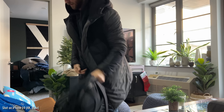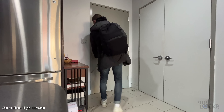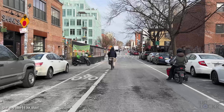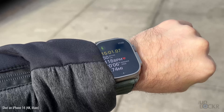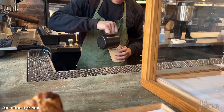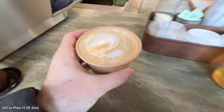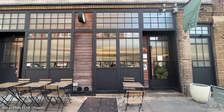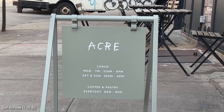Before we do any of that, first things first: coffee. And welcome to Anchor. The first time I heard about this place and came here was because of my friend, another YouTuber that you might know, David Amell. He actually works for MKBHD now.